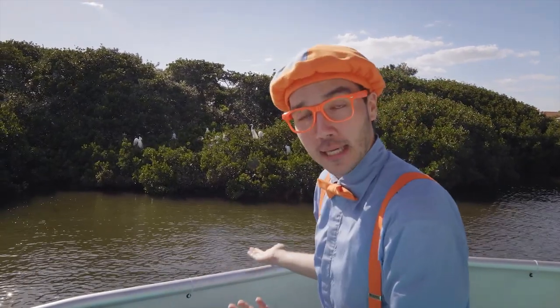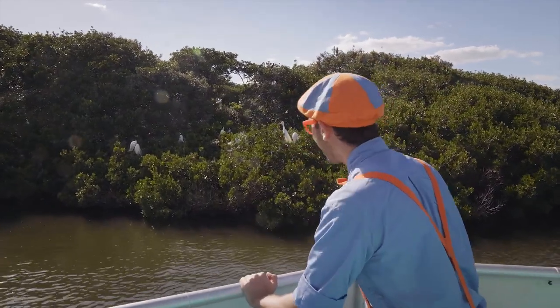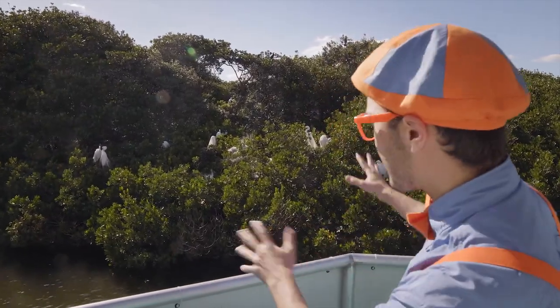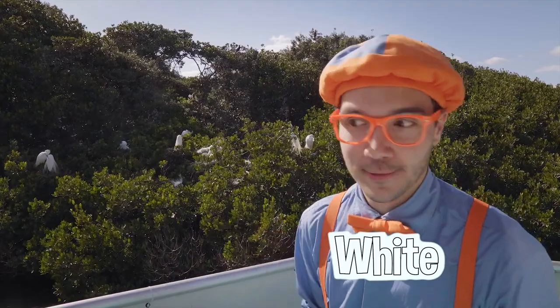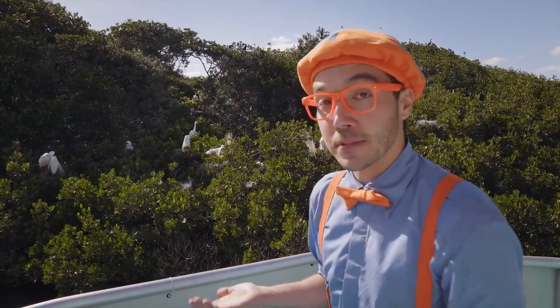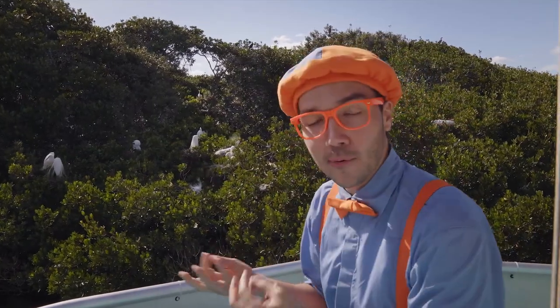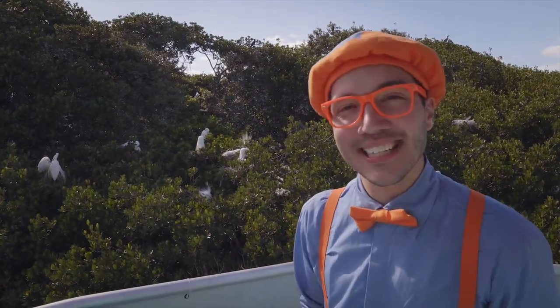There are all different kinds of birds that live here. Let's see if we can take a closer look. These birds right here are really beautiful — they have really fancy feathers and they're the color white. Their names are the egrets. They like to nest together because it keeps them safe and because they're friends. They've made little nests out of different branches and twigs so that they can put their eggs there, and after the eggs are laid, they hatch — and you have lots of little baby egrets!